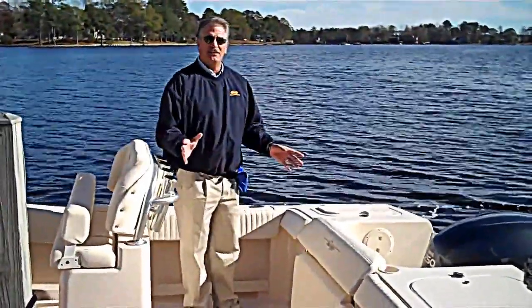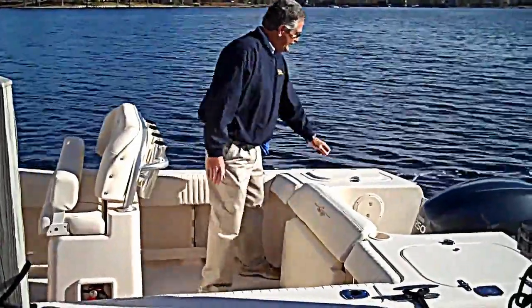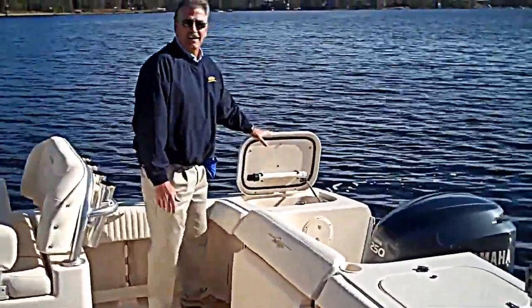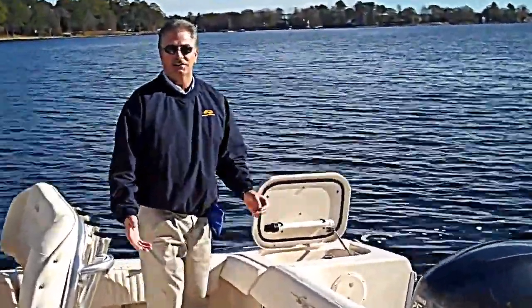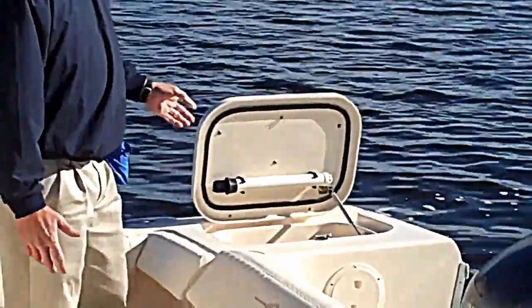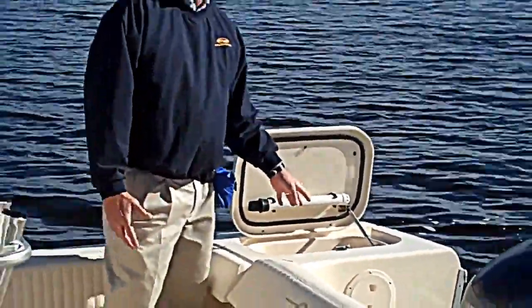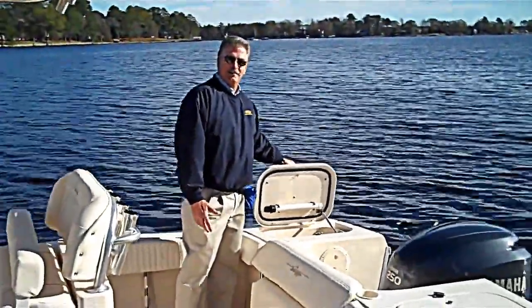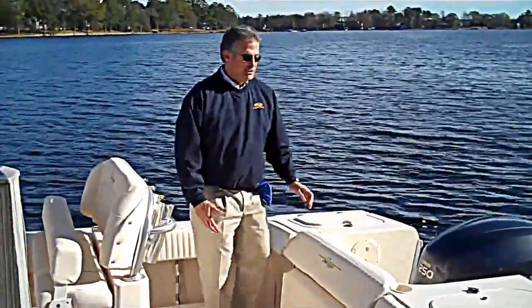As I talk about the features, we'll talk about family versus fishing. I can begin with showing you our 32 gallon live bait tank. If you're a fisherman, that's exciting — 32 gallons of live bait is wonderful. But if you're not fishing and you're just cruising, it's insulated storage so there's good storage for drinks, deli meats if you're on that deli cruise, or however you want to use the boat.